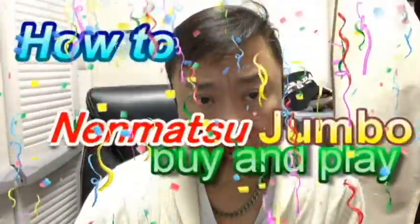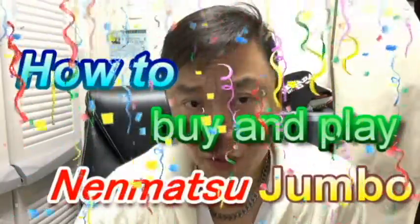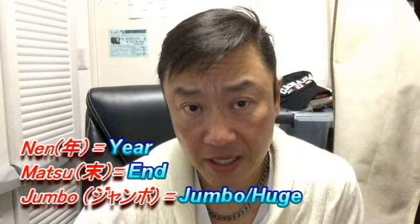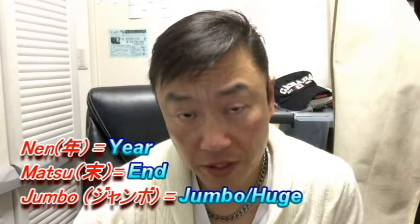Hi everyone, welcome back. It's James here. Today's video is about Nen Matsu Jumbo. Nen Matsu Jumbo is a year-end lottery. Nen means year, Matsu means end, and Jumbo means Jumbo.